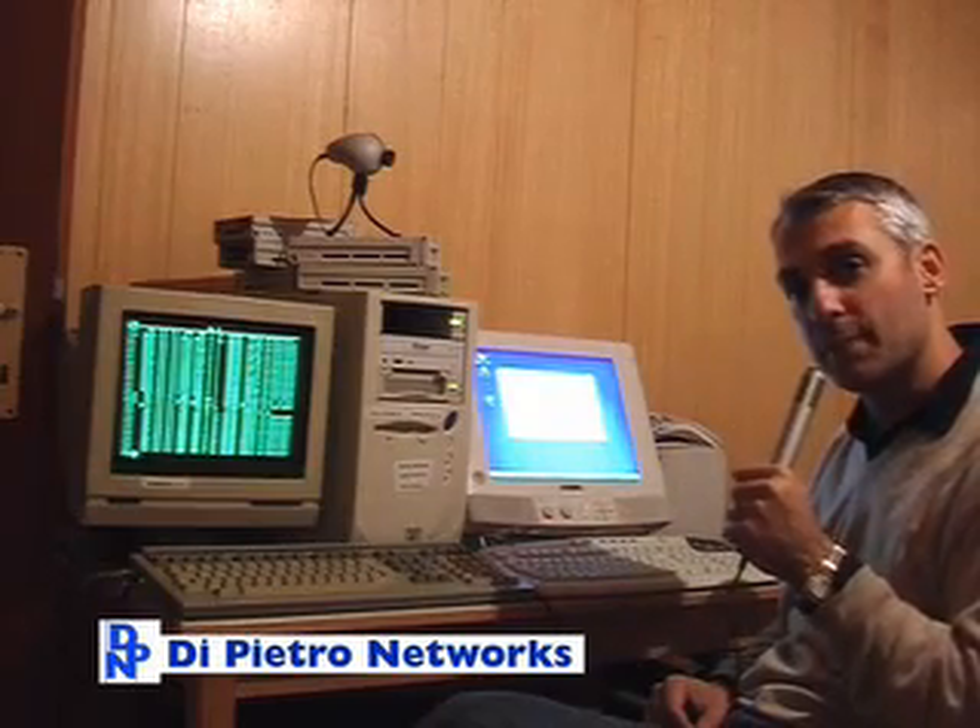Thank you very much. MarcioliDipietro, Fatme.com.